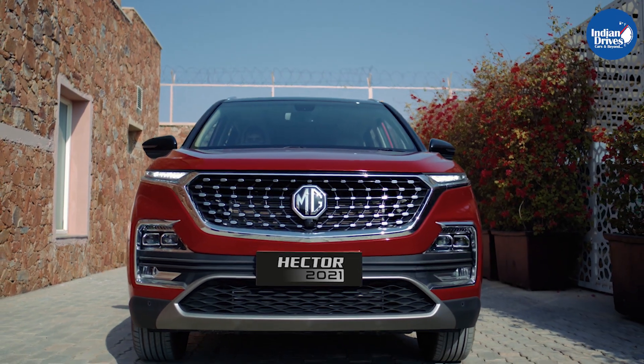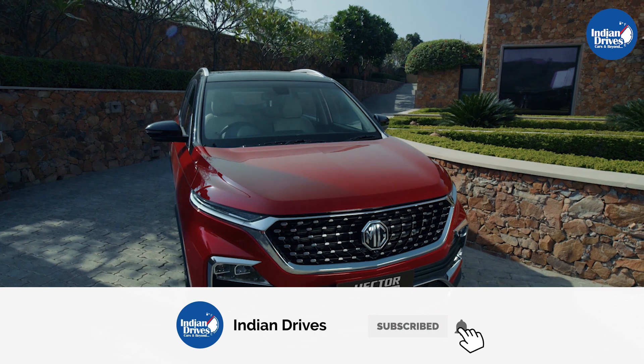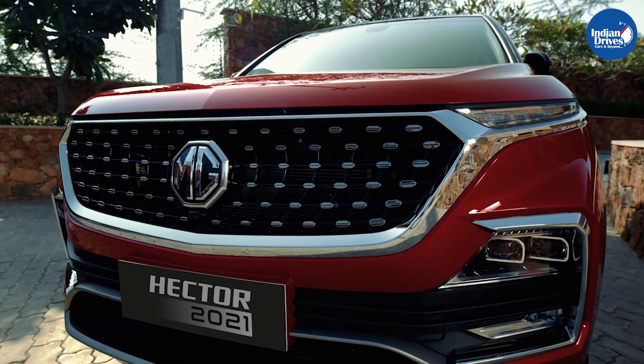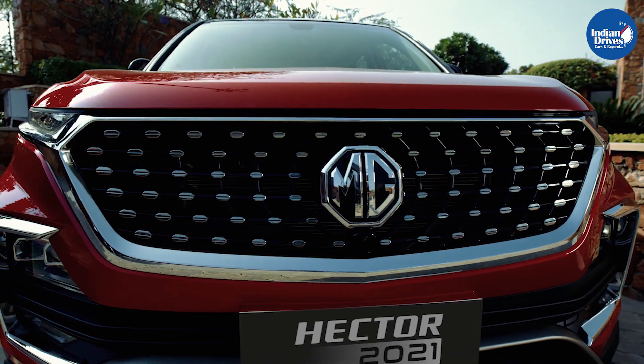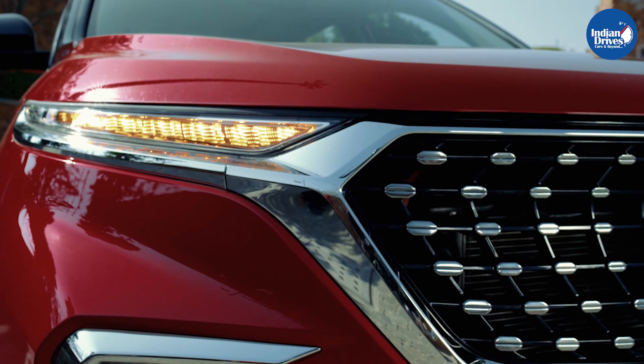MG Hector is one of the successful SUVs in the Indian market since its launch back in 2019. In January 2021, MG came up with newer versions of the MG Hector. It now comes in 5-seater, 6-seater, and 7-seater variants.